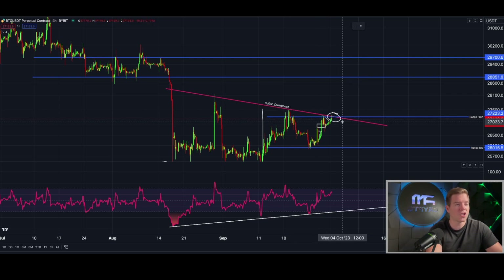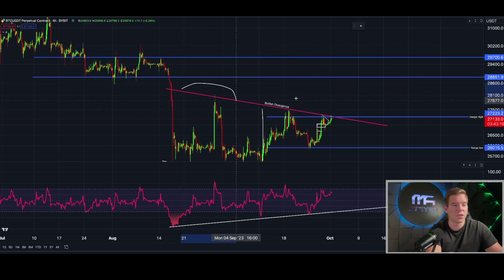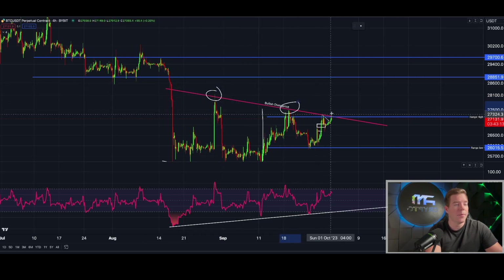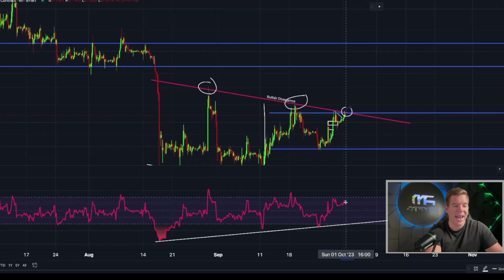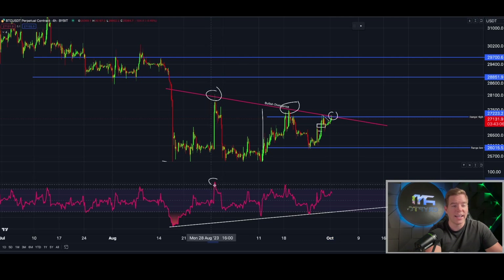For the bullish divergence to play out, we first need to break this downward sloping trend line with all these lower highs along it. It looks good in my opinion that we're going to break it today, and also the RSI has to get higher than this high point. Once that happens, we know the bullish divergence has played out with a potential target of $28,860.